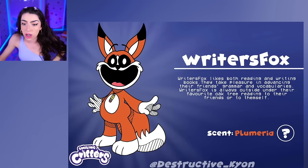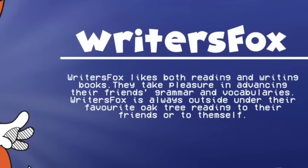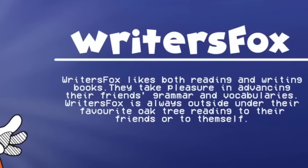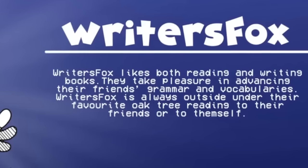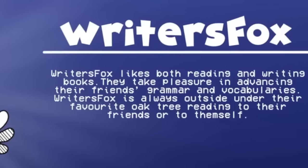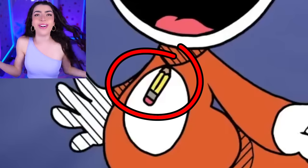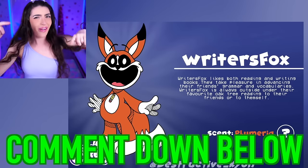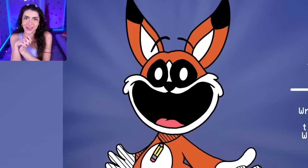Writer's Fox! Family, this animal is a fox! Writer's Fox likes both reading and writing books. They take pleasure in teaching their friends grammar and vocabulary, and they're always outside under their favorite tree, reading to their friends or to themselves! And their badge is a pencil! I love reading books and I read all the time! Comment down below if you love reading too - I love reading because I love to learn new things, and books are a great way to do that!